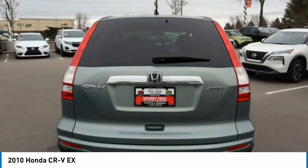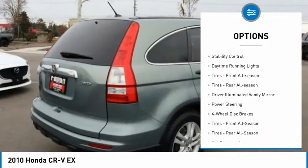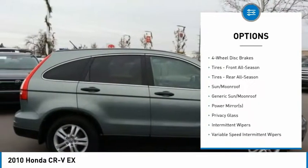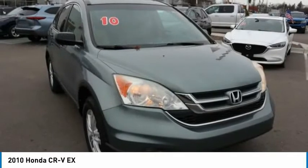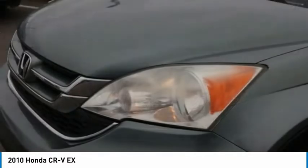Here are some of this vehicle's great options: tire pressure monitor, four-wheel drive, aluminum wheels, brake assist, traction control, stability control, daytime running lights, front all-season tires, rear all-season tires, and driver illuminated vanity mirror.